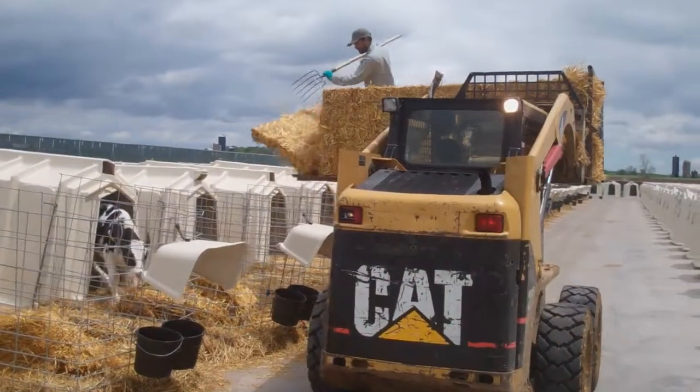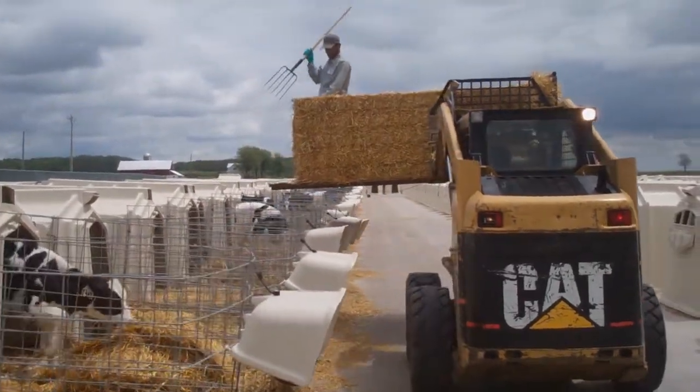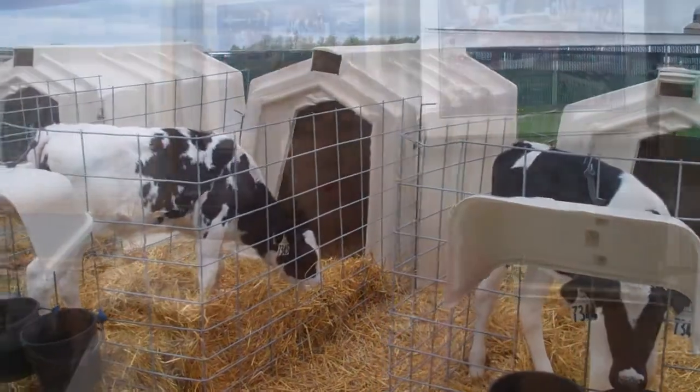First of all, we're trying to keep them dry and warm, so it's so important to make sure that they're well bedded. We're still using straw because, although we have had some 80-degree weather, we have also been down to freezing, so it's still not time to switch to our summer sand. When it's raining, that just requires that much more bedding — it's time consuming and expensive, but it really is critical to keep the calves warm and dry when it's so wet and cold outside.